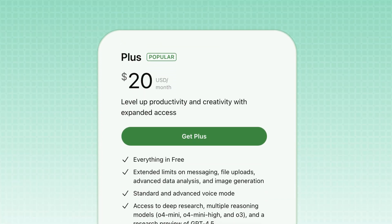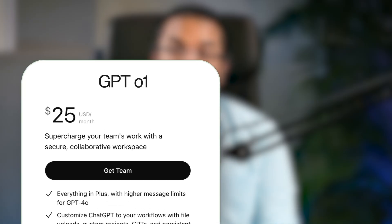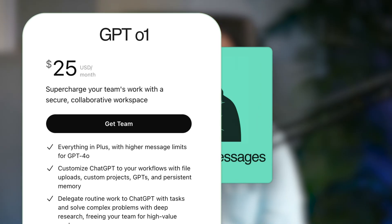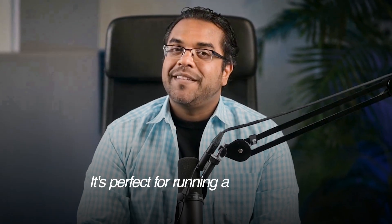ChatGPT Plus costs $20 per month and gives you GPT-4o with full power, GPT-o1 for advanced reasoning, unlimited messages, image generation, file uploads, and voice mode. It's perfect for running a business, daily content creation, and advanced strategies.